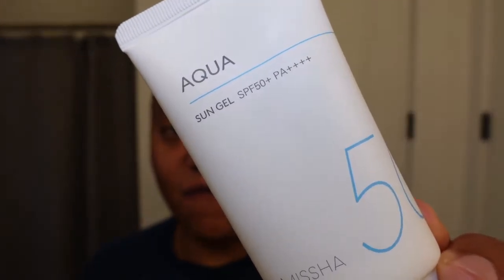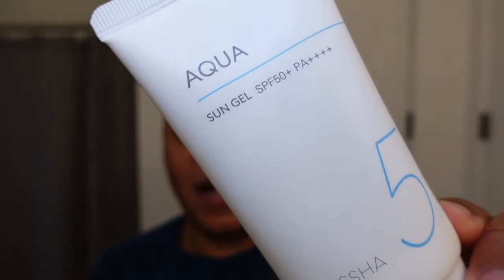Before we begin, I want to do a quick review of a sunscreen from my AM routine. This is the Misha All Around Safe Block Aqua Sun Gel SPF 50 Plus PA 4 Pluses. I've been using it for just under a week, but previously used it for about a week and a half. It's a very affordable sunscreen you can find on YesStyle and Jolse for under $10.